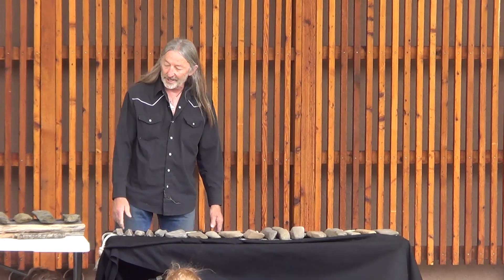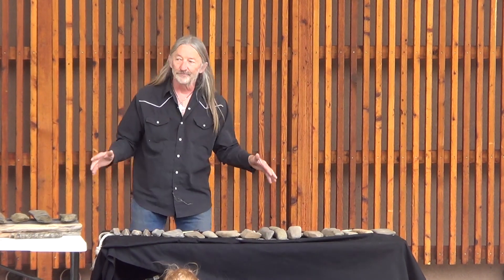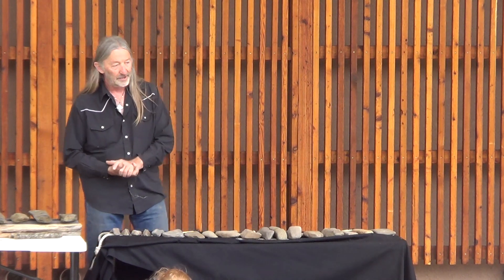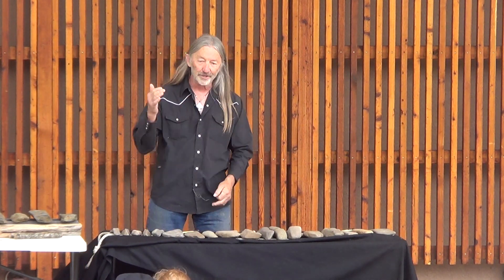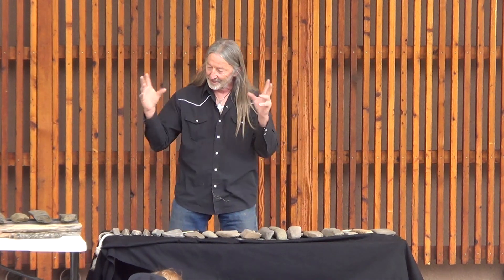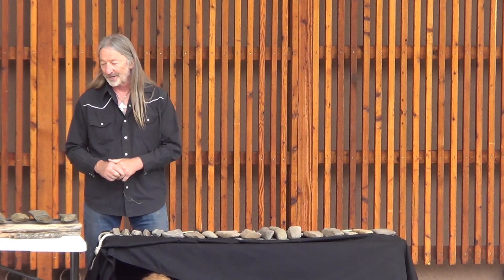What we have here today are a bunch of stones that represent musical notes. If you're familiar with notes — dee, dee, dee, dee — that's what a note is. And you put notes together and you can make a song or a ceremonial sound.